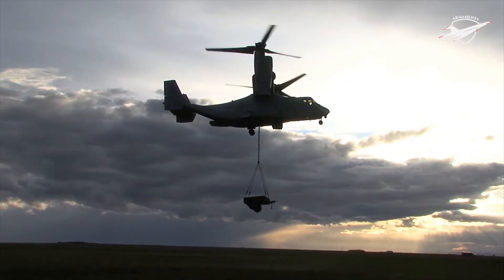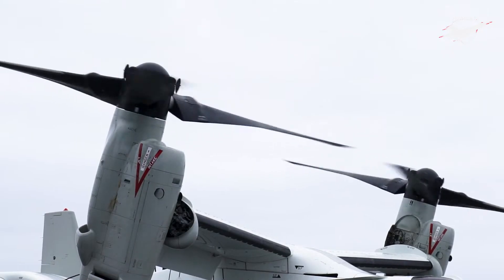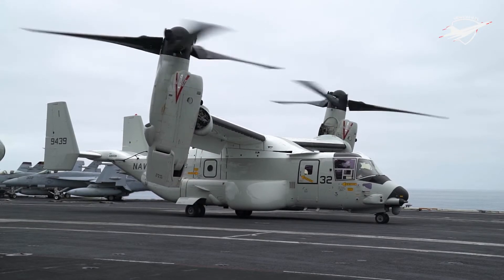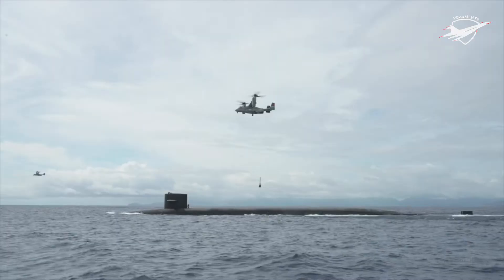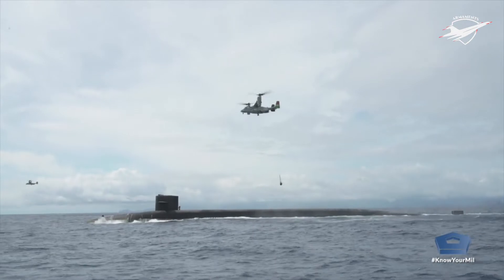In contrast to the C-2, it can also refuel via air. The Greyhound, in contrast, has a range of around 1,000 nautical miles and is propelled by two Allison T56-A425 turboprop engines, each of which produces 4,600 shaft horsepower.